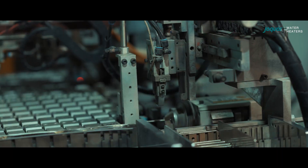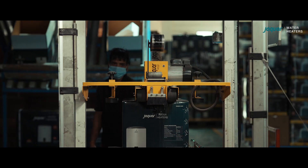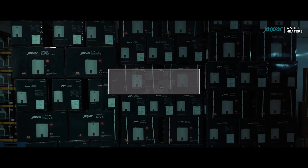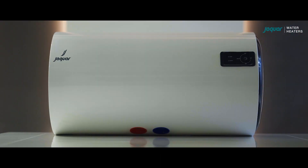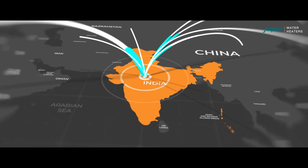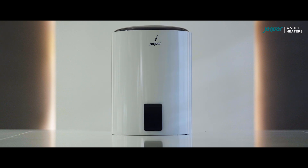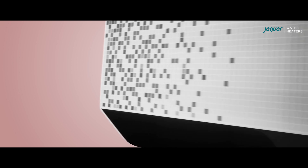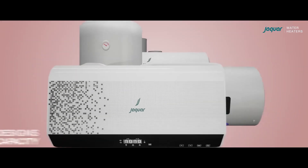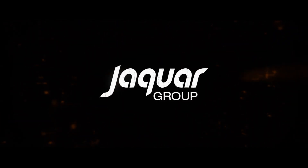With an extraordinary fusion of technology and creativity, the plant proudly produces and delivers an astounding 500,000 water heater units annually, bringing advanced water heating solutions to customers across the globe. We transcend the realms of the ordinary, re-envision the present, and forge the path to the future. Our commitment to manufacturing excellence is unwavering, epitomizing the unparalleled standards upheld by the Jaquar Group — a true manufacturing excellence.